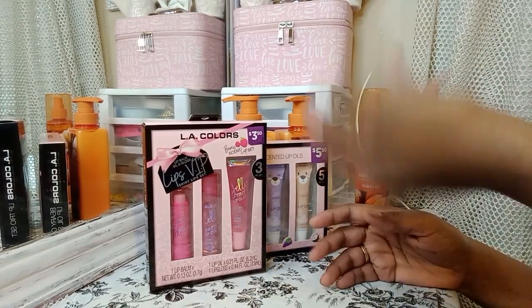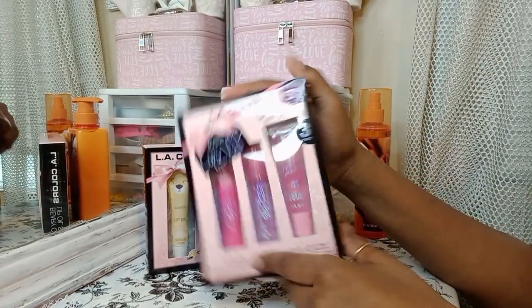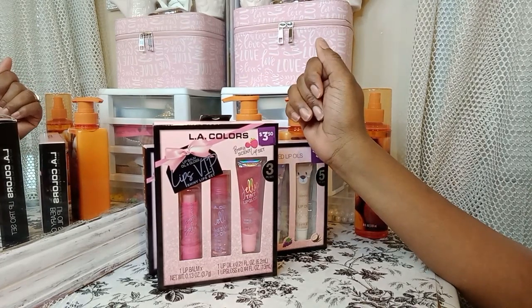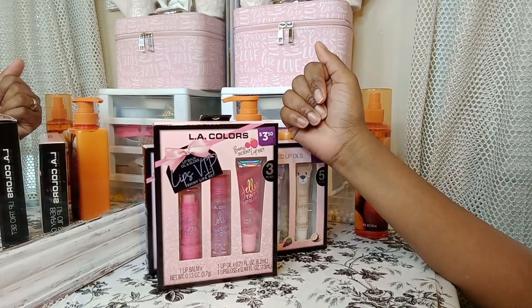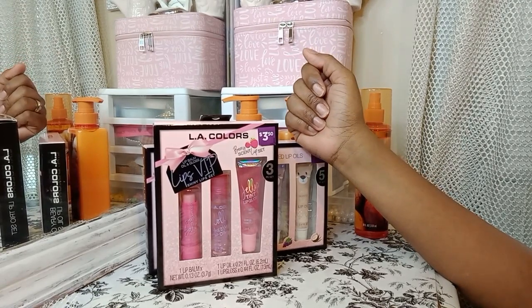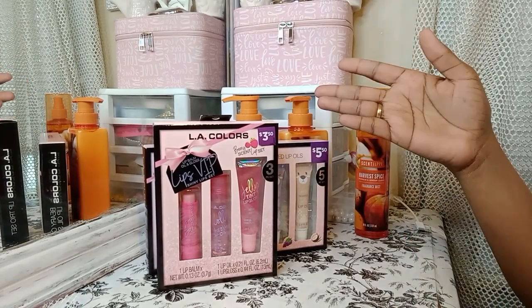Alright guys, so today I'm going to share with you guys my little Dollar General purple tag haul that I got. Some of their purple tags are 50% off, so I jumped out my bed today. I'm feeling good. Let me go grab some of these because they already don't have a lot to choose from. So here's what I got guys.